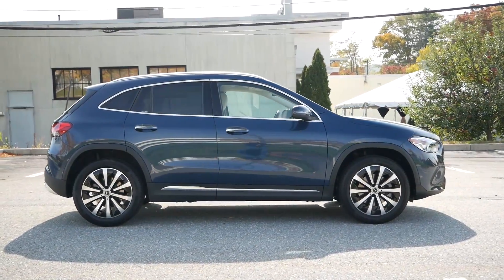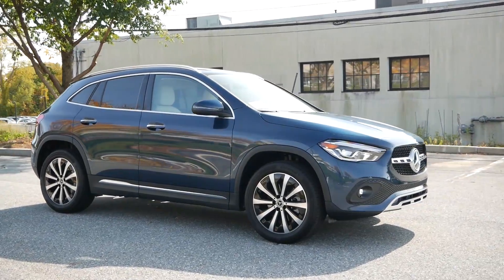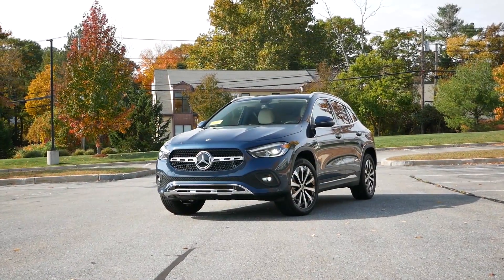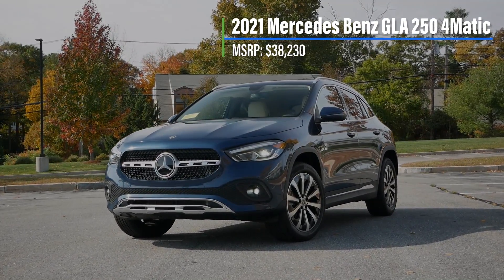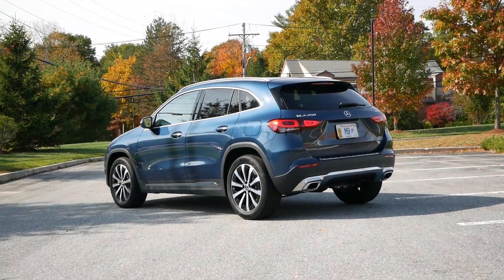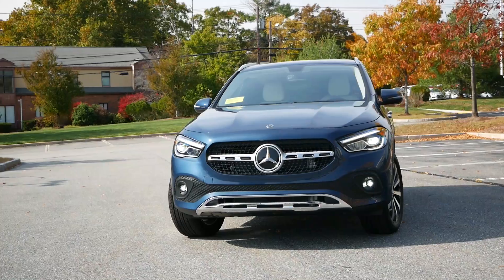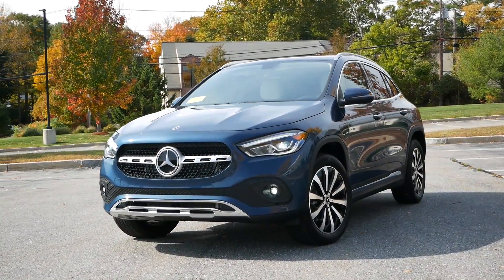As the crossover market evolves and grows, changes were needed to meet the demands of Americans who are looking for a great overall value without breaking the bank, and that's exactly what Mercedes-Benz has done for the 2021 model year. Starting off with pricing, the Mercedes-Benz GLA 250 4Matic comes in at $38,230, making it the most affordable crossover in the lineup. A lot is new for the GLA this year, including improved dimensions that transformed this vehicle from being somewhat hatchback-like to a legitimate subcompact crossover that's closer in size to many other competitors in this segment.